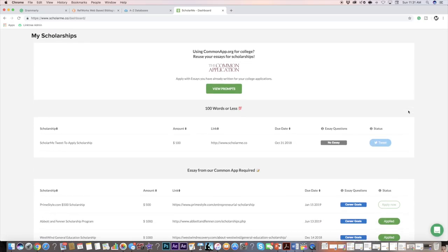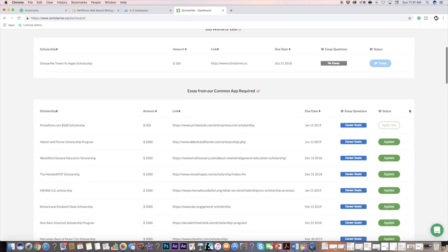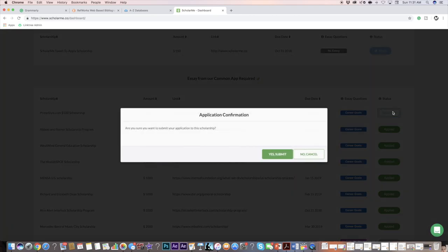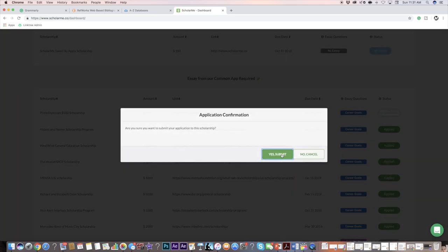The seventh website is one I just discovered a few weeks ago, and that is ScholarMe. It's an amazing website that lets you apply to hundreds of college scholarships really easily and quickly with just a few essays. You can even reuse some of your college essays from the Common App. I just started using it a few weeks ago, but I'm already obsessed with it and I've applied to so many college scholarships.